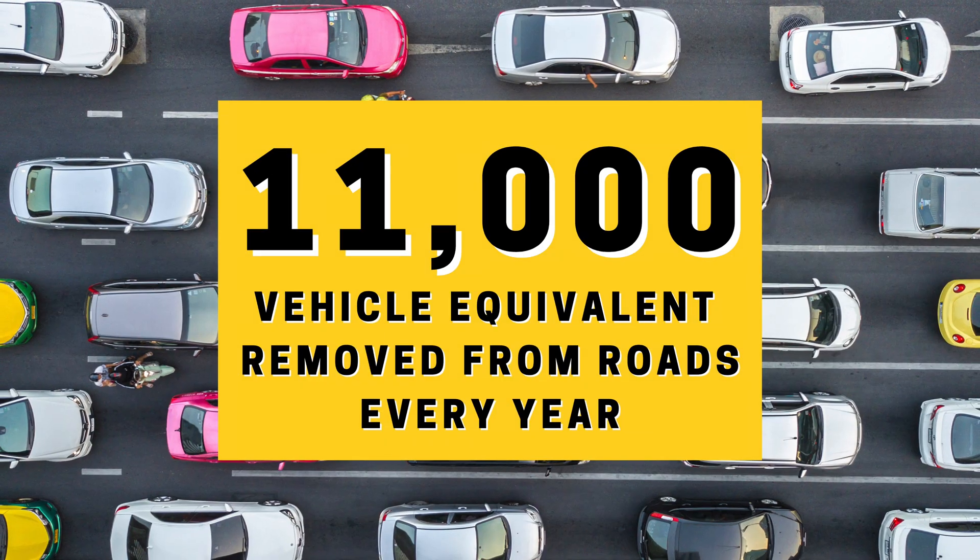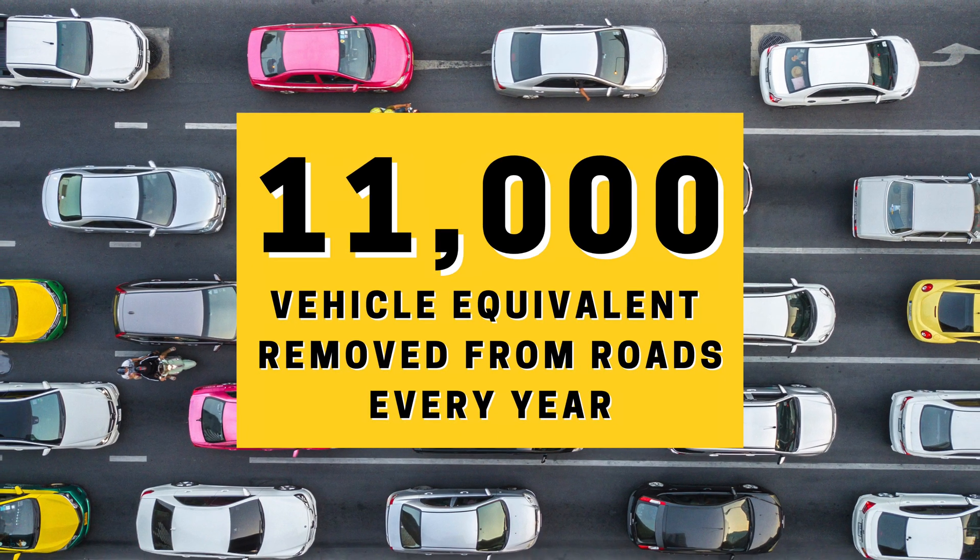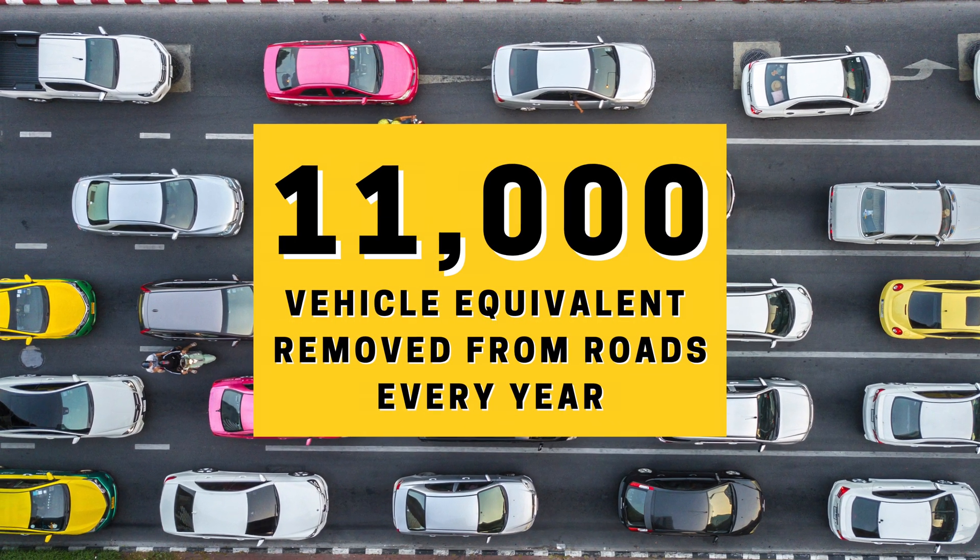Just to give you a sense of how powerful the Haliade-X is, just one rotation of the blades is enough energy to provide a house with all of its energy needs for two full days — from just one rotation. One Haliade-X is the equivalent of taking 11,000 cars off of the road each year.